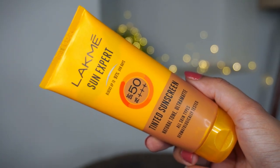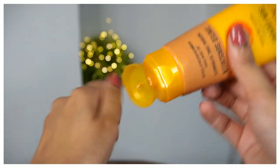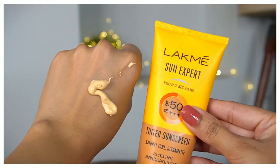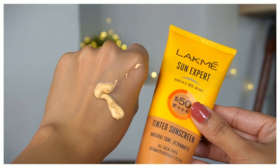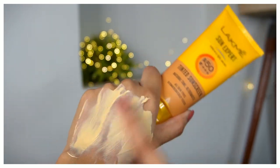This is the Lakme Sun Expert Tinted Sunscreen in Natural Tone, Ultra Matte. It is dermatologically tested and suitable for all skin types. It has SPF 50 with PA+++ protection, claims to block up to 97% of UVB rays which cause sunburn, and also provides UVA protection against premature aging, fine lines, and wrinkles.